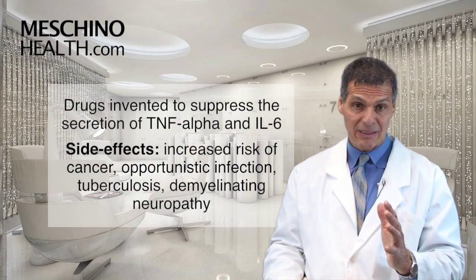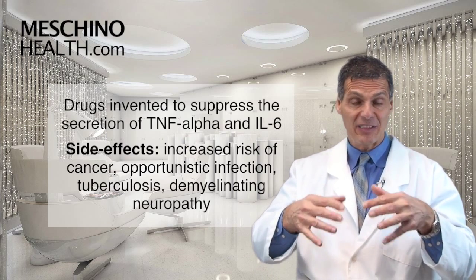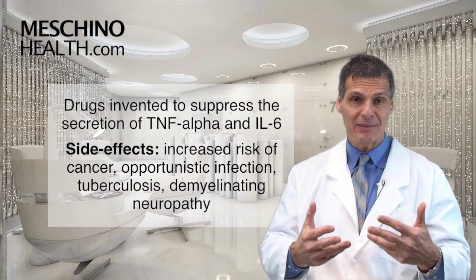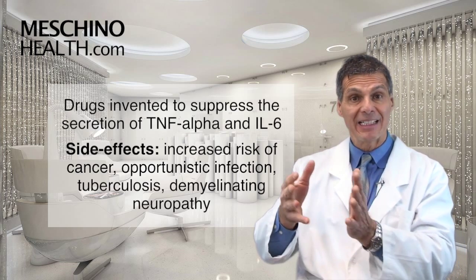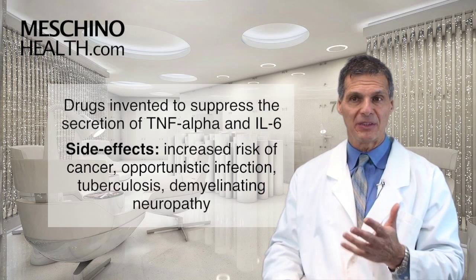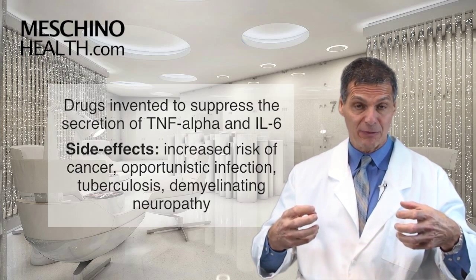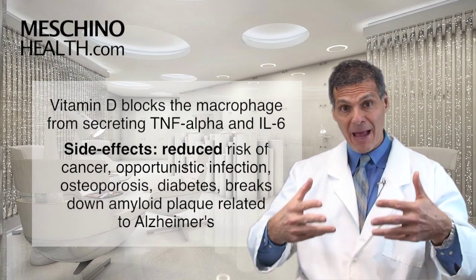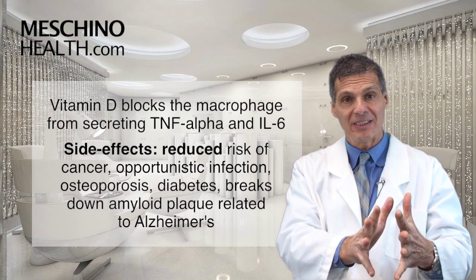There are drugs that have been invented to shut down the over-release or the activity of TNF and interleukin-6. But those TNF inhibitors come with side effects like an increased risk of cancer, opportunistic infection, the reactivation of tuberculosis, and some demyelinating problems on nerve cells. So they're not that attractive, and if you can minimize your requirement for them, it's important. What we're seeing is that vitamin D has an effect on the macrophage to block it from secreting too much TNF and interleukin-6.